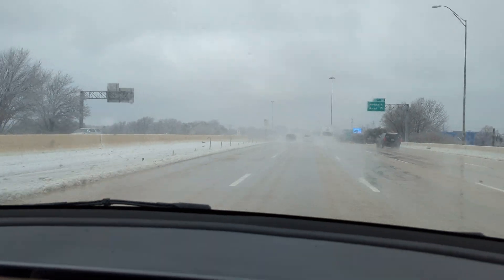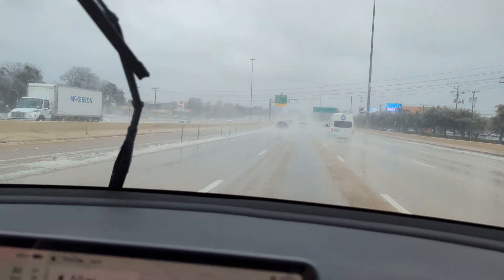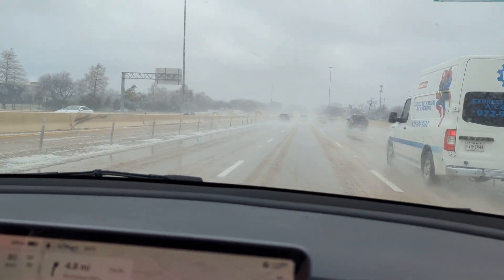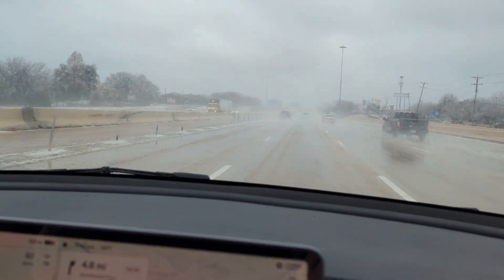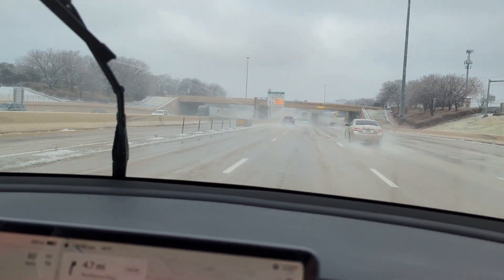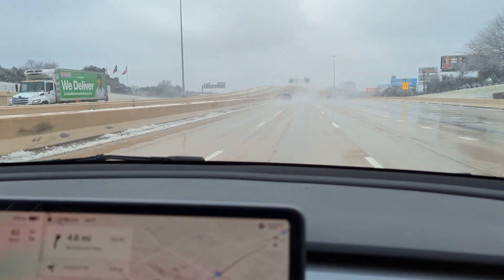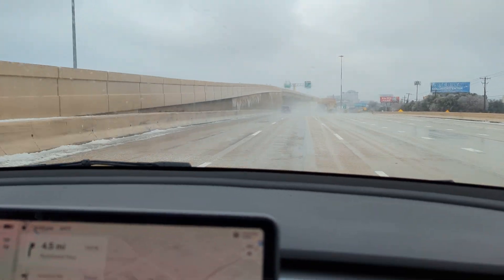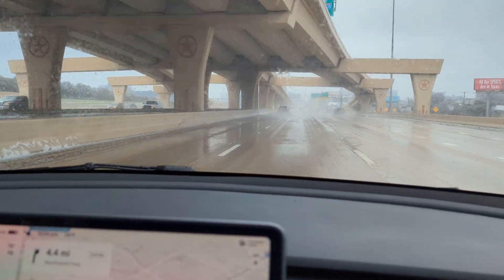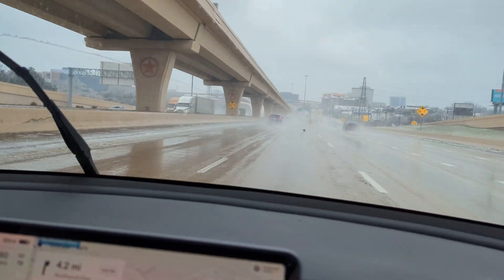Just notice how quiet the ride is. This car has Gemini wheels. You can hear the pitter-patter of the rain, but for as fast as we are going, you really don't hear anything. There's some debris on the road.